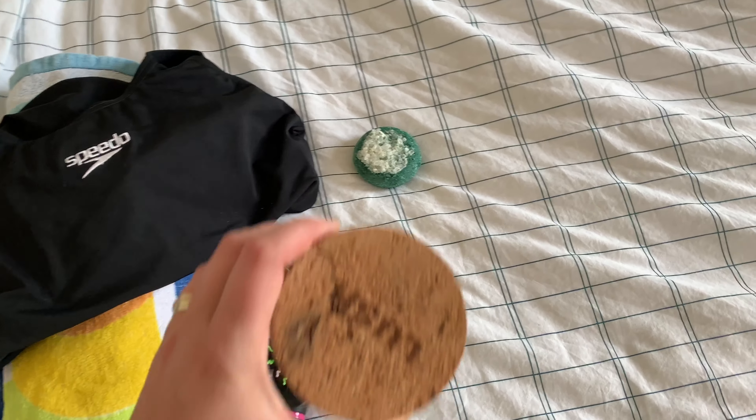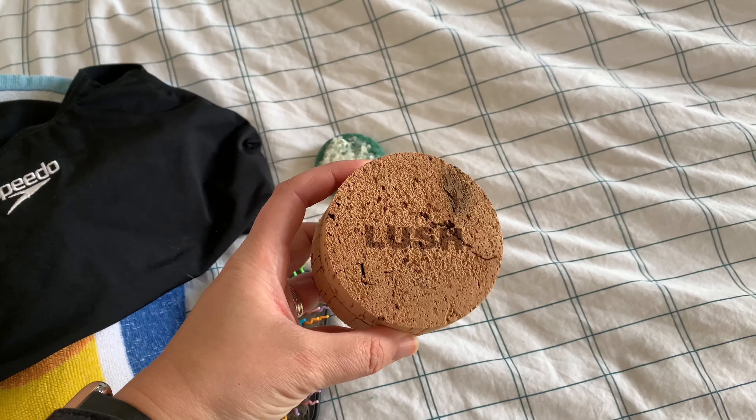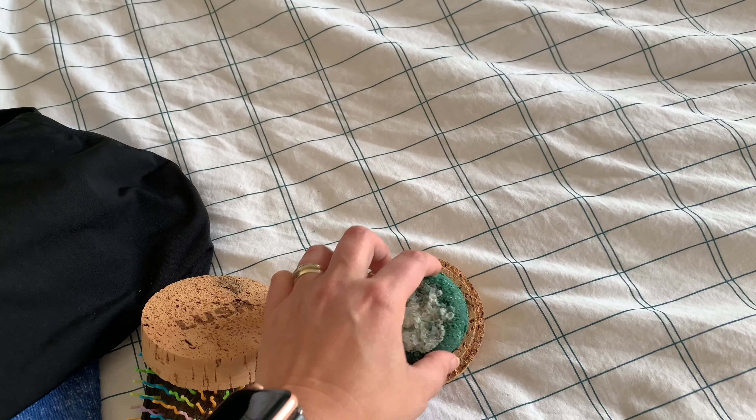Now, I've also bought this. This is the new Lush Cork Pot. It's perfectly made to fit your little shampoos.